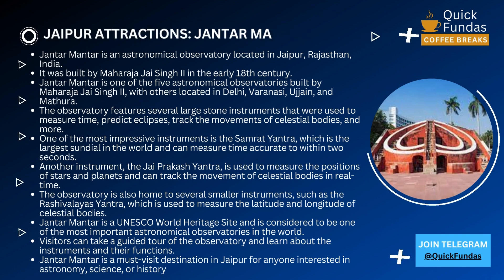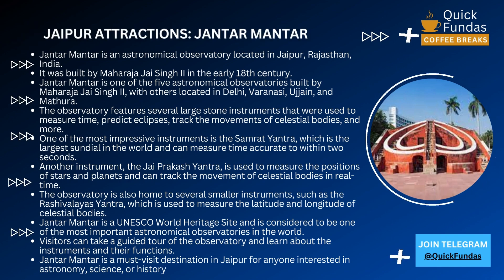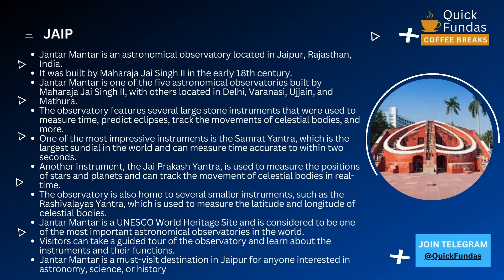One of the most impressive instruments is the Samrat Yantra, which is the largest sundial in the world and can measure time accurate to within two seconds.